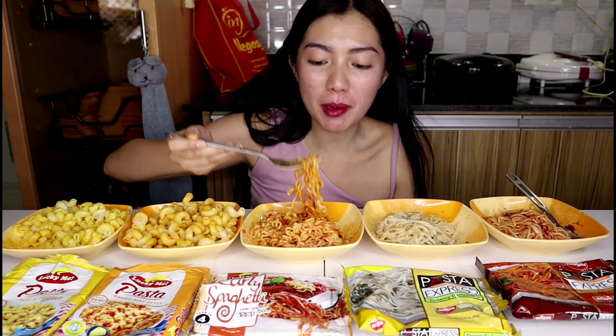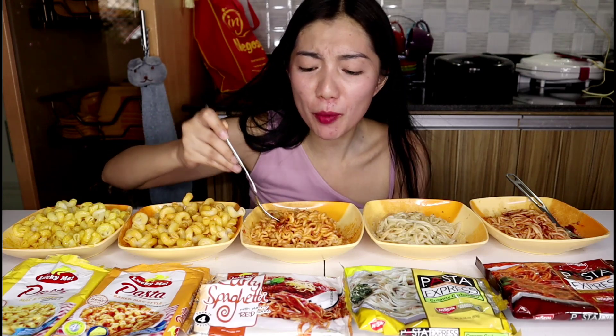Now let's move on to the curly spaghetti. Back in school, someone used to sell this with egg toppings — when I was in college. Usually it was a snack for my classmates, and I think for me too. But most of the time I'd buy pancit canton instead. Let's see — the noodles look great, they're super curly. The 'curly spaghetti' label is definitely accurate.